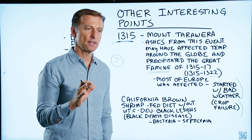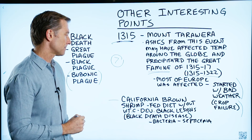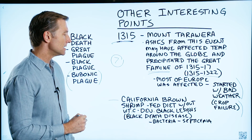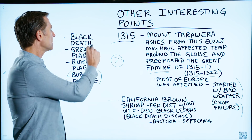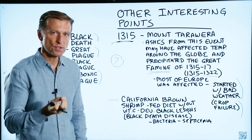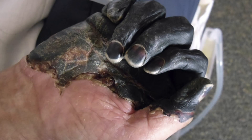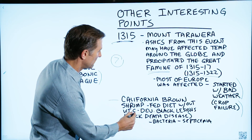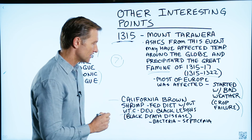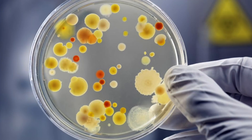One more interesting point: the California brown shrimp were fed a diet without vitamin C, and within six weeks they developed black lesions. With the Black Death or Bubonic Plague, you get necrosis of the tissue, very similar to gangrene, and the tissue turns black — that's why they call it the Black Plague. When you starve shrimp of vitamin C, they develop black lesions and they call it the black death disease. The bacterial counts go way up and they get septicemia, which is a severe infection.